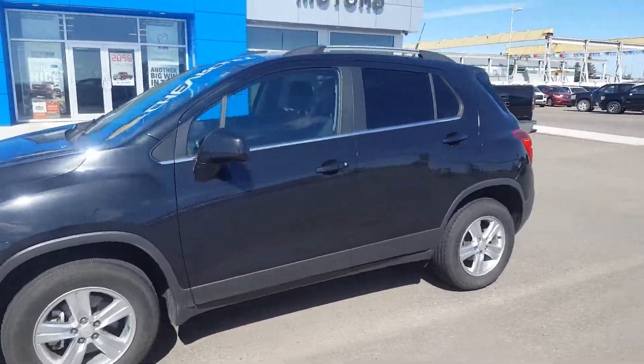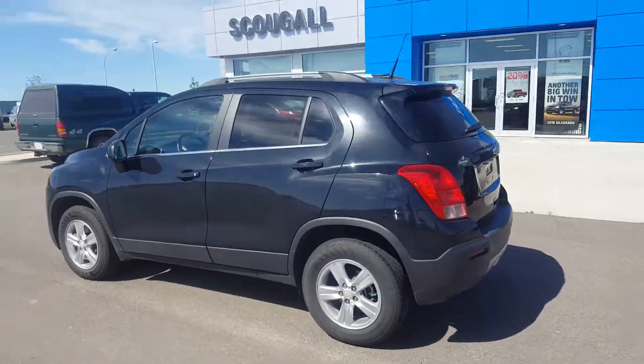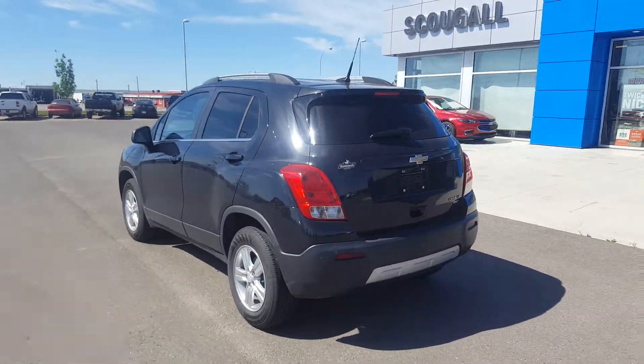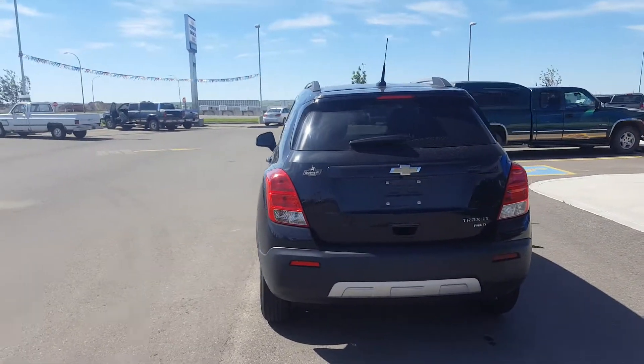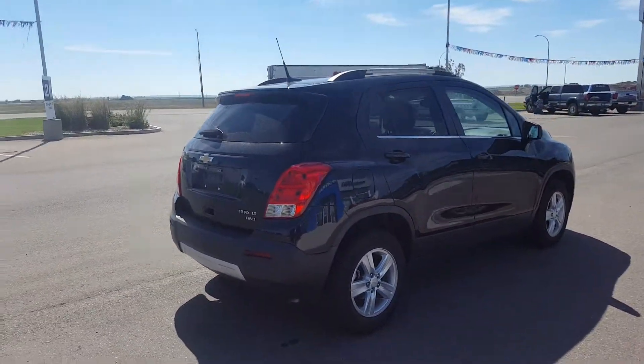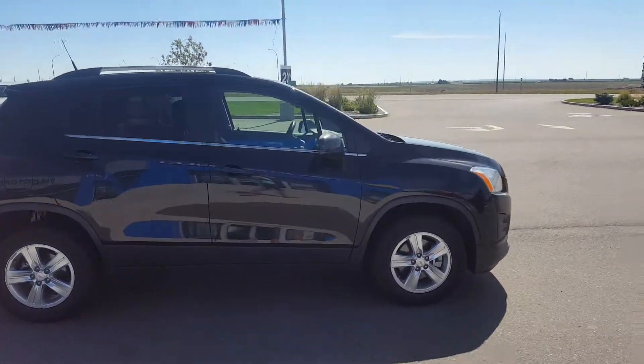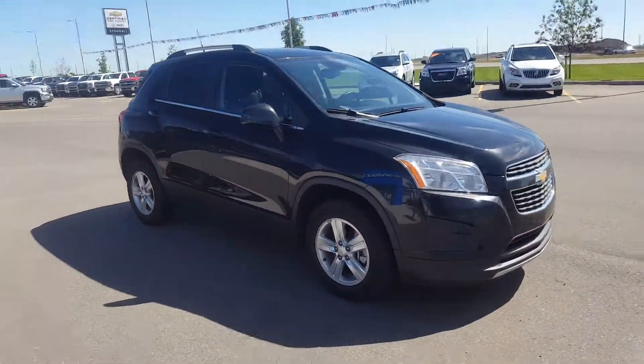Good morning from Scoogle Motors in Port MacLeod. Stock number 135256. This is a 2013 Chevrolet Trax 2LT all-wheel drive. This Trax is a compact sport utility vehicle, 5 passenger, black in colour, powered by a 1.4 litre four-cylinder engine and an automatic transmission.